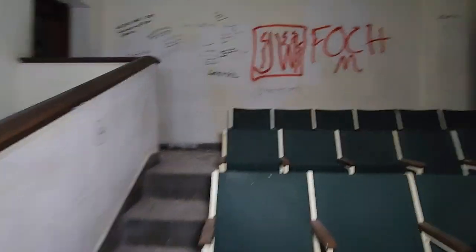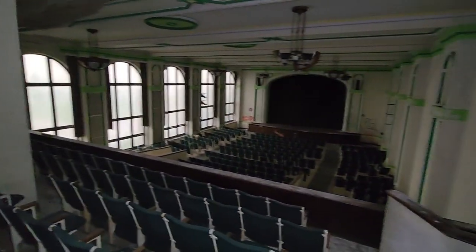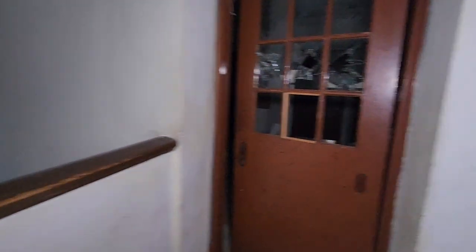Oh, we're in Detroit by the way — I forgot to tell you guys that. All right, another look at the auditorium. Let's hope the rest of the school's got at least something interesting to check out.